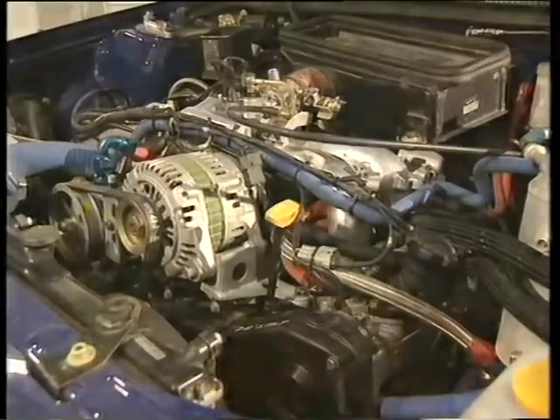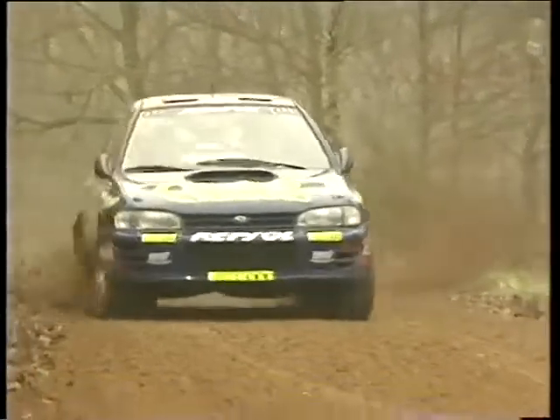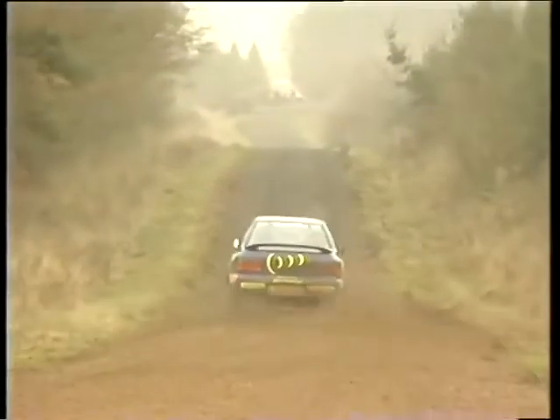By the time it's finished, Colin's rally car has cost a cool quarter of a million. So you don't go ploughing that kind of money into a car unless you're sure you've got a driver who'll do it justice.